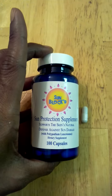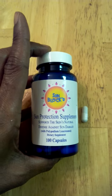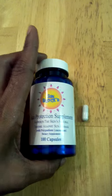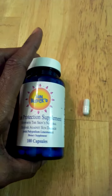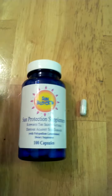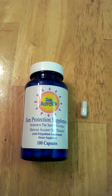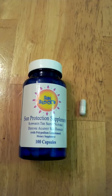Hi guys, I've got a unique product to tell you about. This is Sunblocked Sun Protection Supplement. This is available at sunblocked.com and you can check it out on amazon.com. This is a great supplement just to help with protection from prolonged sunlight. It helps prevent sunburns, sunspots, fine lines and wrinkles caused by the UVA or UVB lights.